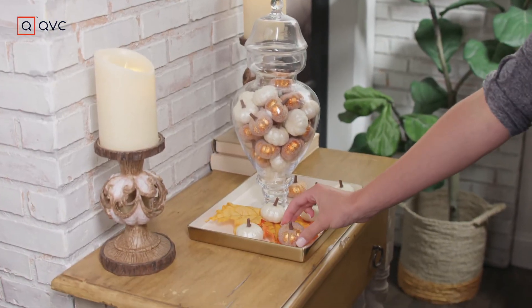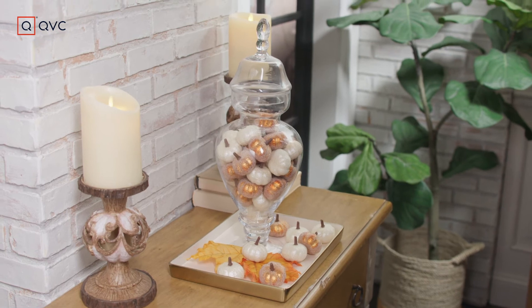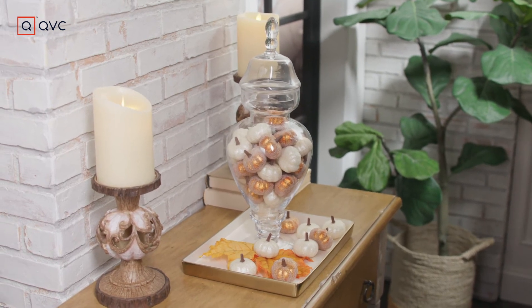These mini pumpkins by Valerie Parhill — you can put them in a vase, you can put them in a tray. I also would love to see these as place settings on a table.